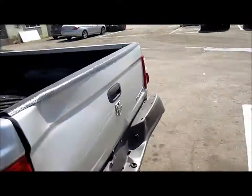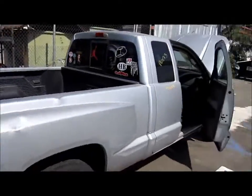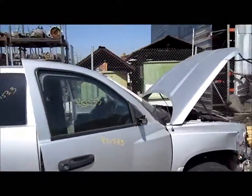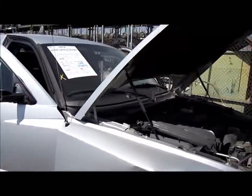This was hit on the right side as well as a little on the rear. For any additional information on this vehicle, please visit our website at www.partstop.com. That will conclude the video portion for this vehicle. Thank you.